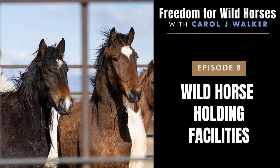If you've wondered what wild horse holding facilities are like and how many horses are there, then Episode 8 of Freedom for Wild Horses is for you. I'm your host, Carol Walker, and let's get started.